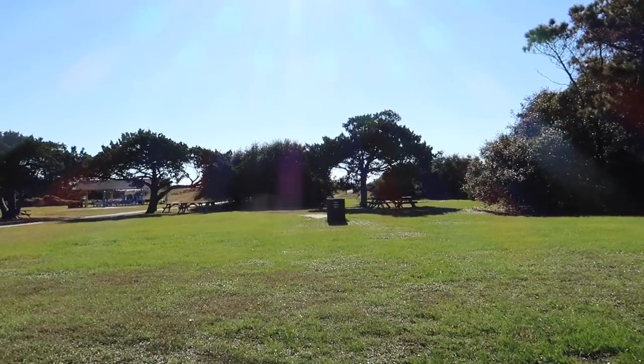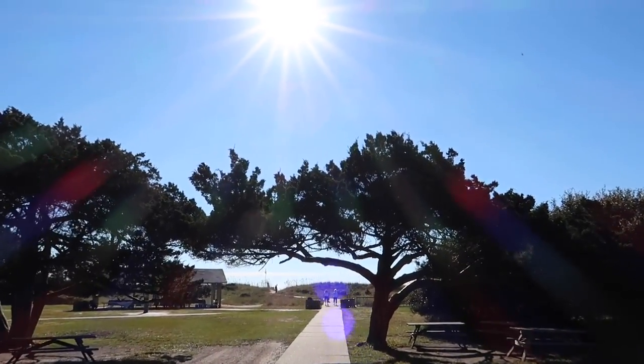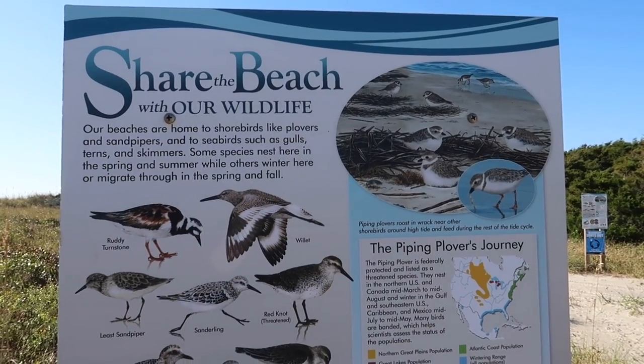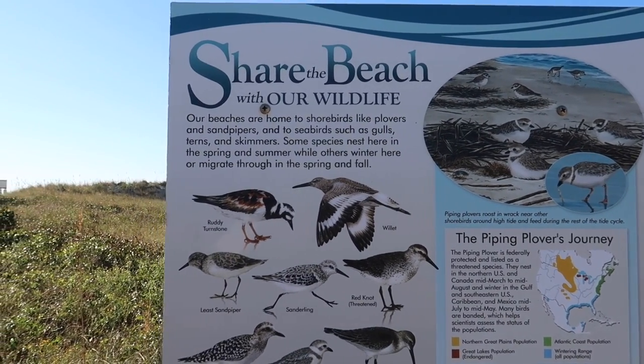Here are some general shots of Huntington State Park that this building resides in, right up against the water. Originally, before it grew over, they could look out the front windows and the beach was right there.